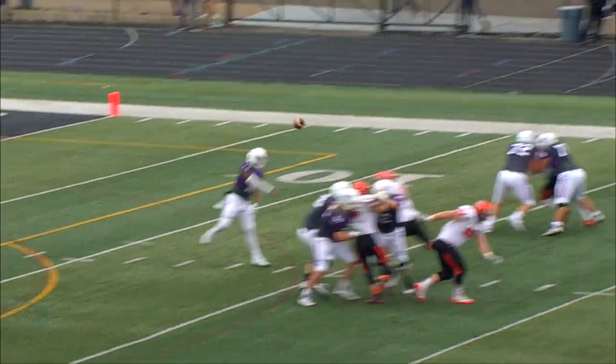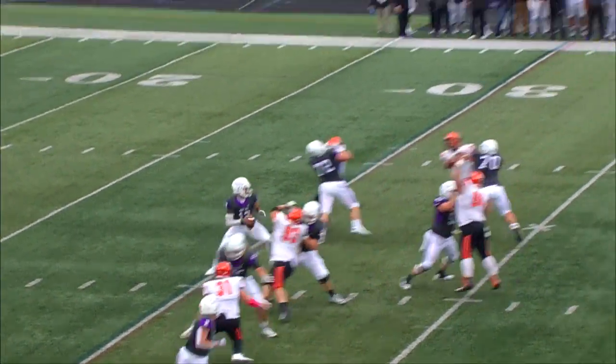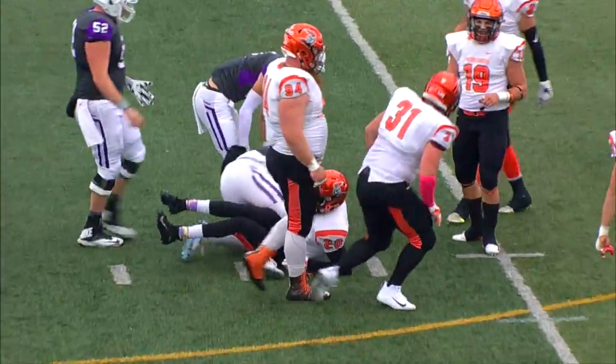Third down — Fulford, clean pocket, over the middle, Harrington's got it, that's a Mount Union first down. Fulford wanted something deep, nothing there, he'll run — he's got the first down, he's into Heidelberg territory, first and ten Mount Union near the 47.